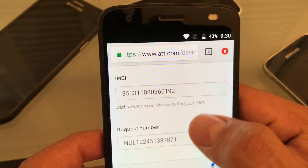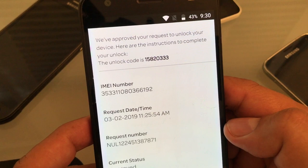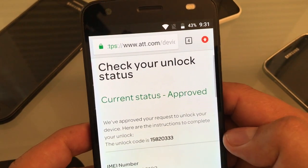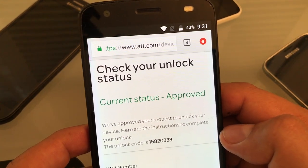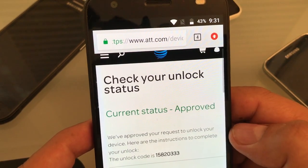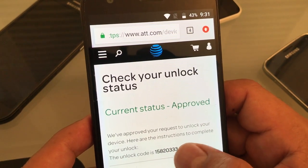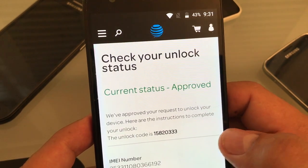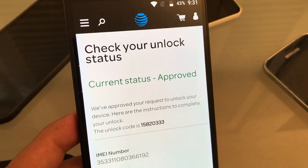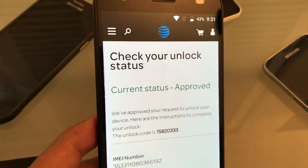We confirm we are human and submit to check the status of my request from yesterday. Look at this — 'Currently status: Approved!' I did not get an email, so I had to come here and check manually — that's what I recommend you do. The unlock code is shown right here. I'm going to write it down. Note: you cannot use this code on your phone because it's generated based on the IMEI number and is unique to each device.